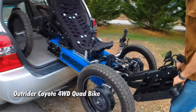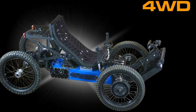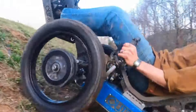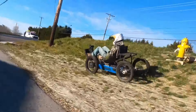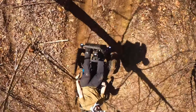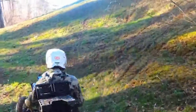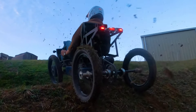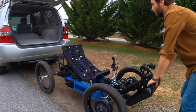The Outrider Coyote 4WD Quad Bike, priced at $17,485, redefines electric ATV performance with its remarkable blend of power, versatility, and adaptability. Offering two drive system options, riders can choose between a nimble rear-wheel drive for sporty handling or a robust 2WD/4WD system with independent suspension, ideal for conquering rugged off-road landscapes. Its high-powered in-wheel motors deliver up to 5,000 watts, reaching a top speed of 22 miles per hour, while its advanced lithium-ion battery packs provide an impressive range of up to 140 miles on a single charge.